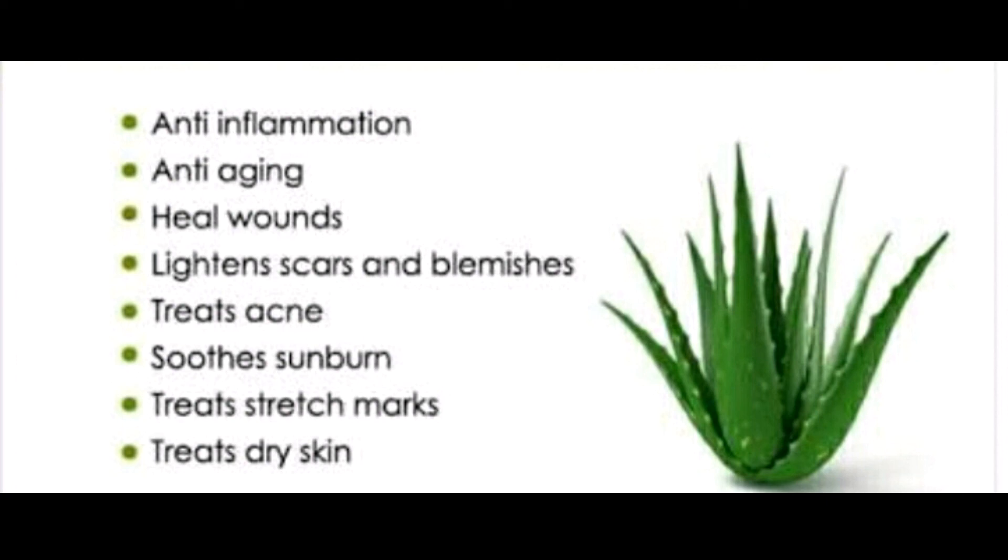Aloe vera gel is widely known to relieve sunburn and help heal wounds. But did you know that your favorite potted plant can be used for much more than sunburn relief and household decor? The succulent has a long history of being used for medicinal purposes, dating back to ancient Greece. From relieving heartburn to potentially slowing the spread of breast cancer, researchers are just beginning to unlock the benefits of this versatile plant. If you like this video, please like, comment, subscribe, and click the notification bell for more updates. Thank you.